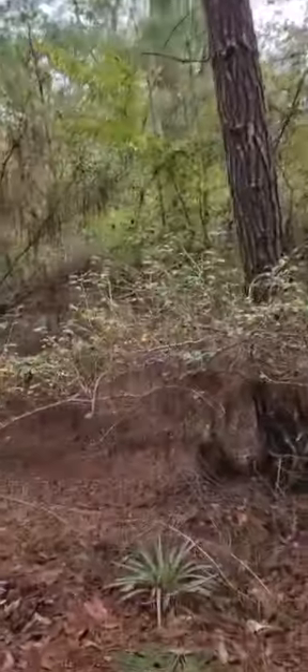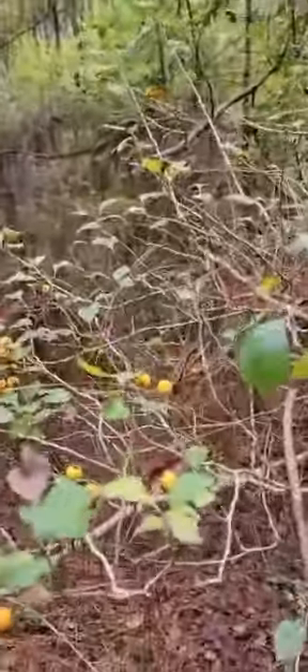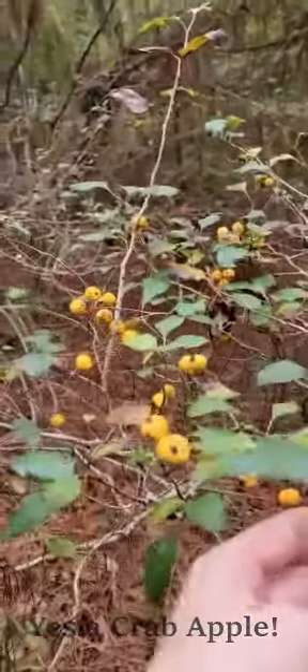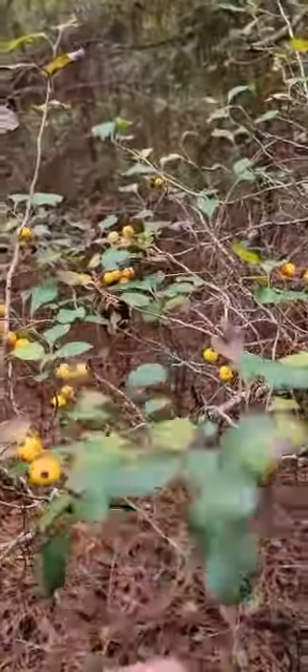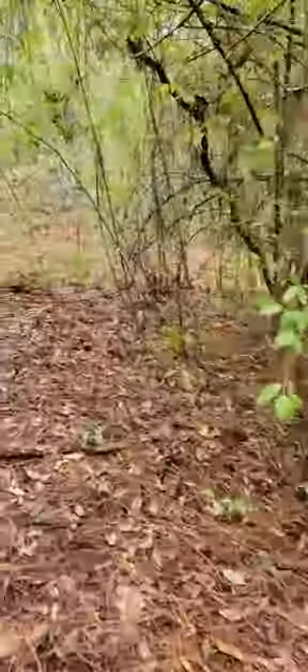There's these little yellow berries, I have no idea what they are. This looks like a crab apple of some sort maybe? Just kind of like an apple leaf. So cool — this is what my heart has been calling for. Yay!